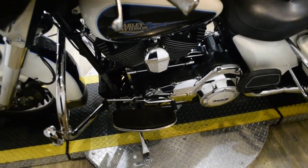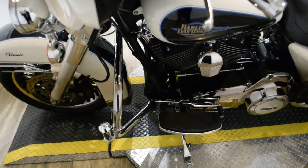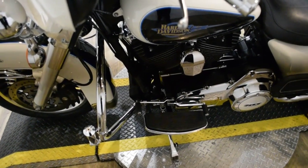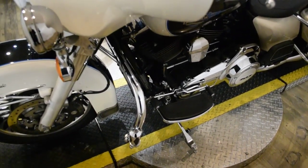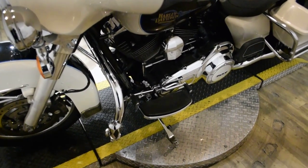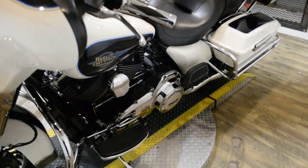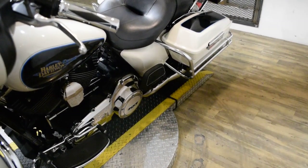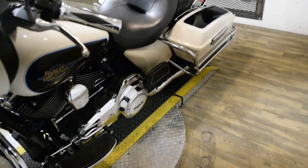This bike has been serviced and safety inspected and is ready for the road. It has 37,599 miles on it. This bike also has some extras: it has highway bars with pegs, rider and passenger floorboards, Reinhardt pipes, bag guards, a light bar kit, and a 103 motor.